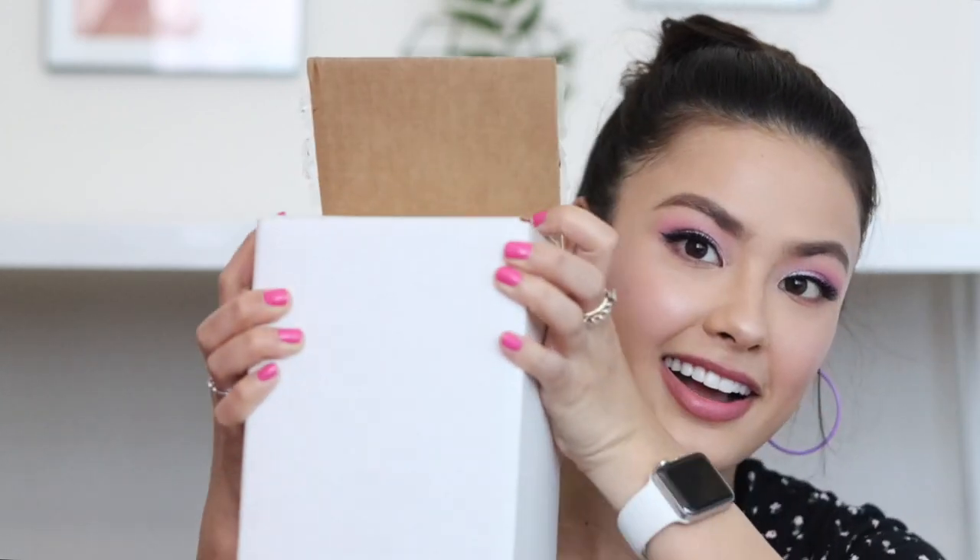Last but not least from Innisfree, they sent over a bottle of wine — a Chardonnay from a brand called Indaba. It's socially conscious and sustainable, which is very cool because it's like introducing you to other brands that align with their brand identity. I'll be throwing that in my fridge and giving it a go. Thank you Innisfree — that was very generous of you guys.